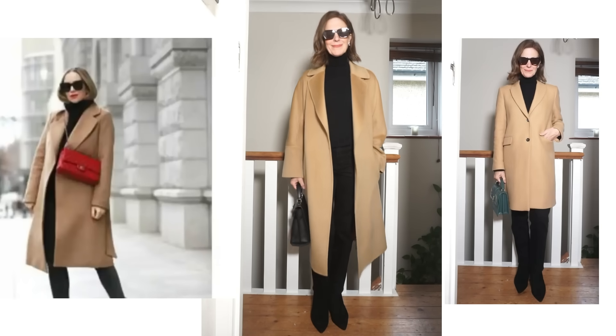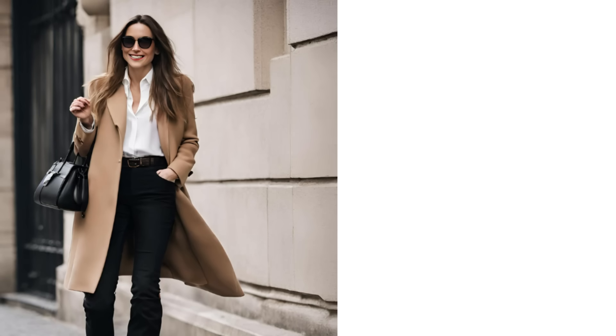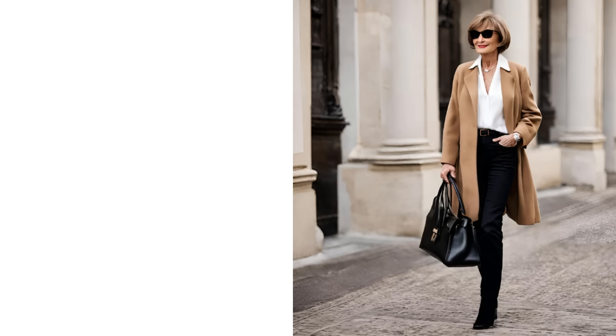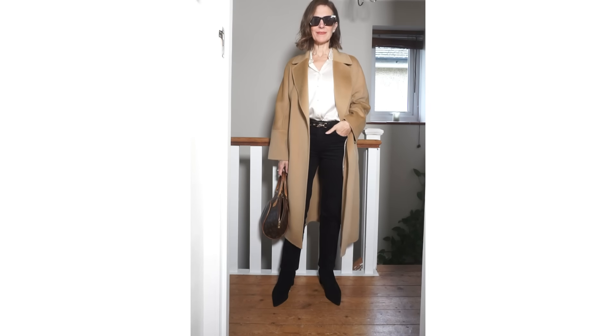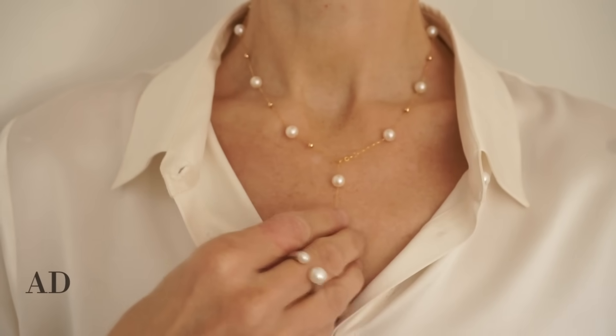A red bag always looks great with this outfit but so can a green bag. If you want to elevate the camel and black combination, a really nice way to do it is to add some white or grey as well. Wearing a white shirt or jumper instead of a black jumper may make the combination more wearable. This look is just as classic and classy as wearing all black underneath. A white shirt always looks so beautiful, and you could add a necklace that sits in the V of the shirt or one that sits a little bit more up on the collarbones.